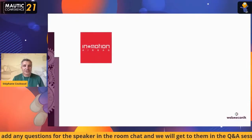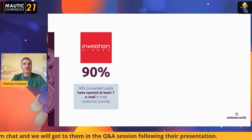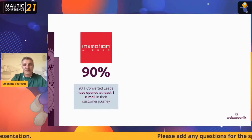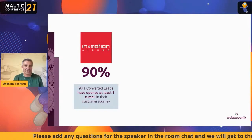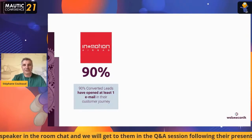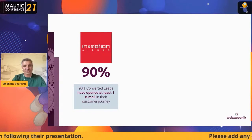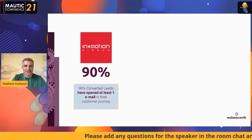Today we're talking about In-And-Motion. Just a few figures: 90% of their converted leads have opened at least one email during the customer journey. This means digital is the main way to access customers in B2C today when you are a startup. In-And-Motion started from scratch five years ago, and now they have over 4 million euros in turnover. They also made a 10 million euro funding round to accelerate their growth. Digital is not just important — it's strategic.